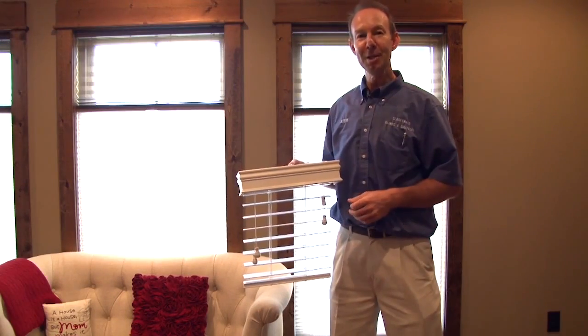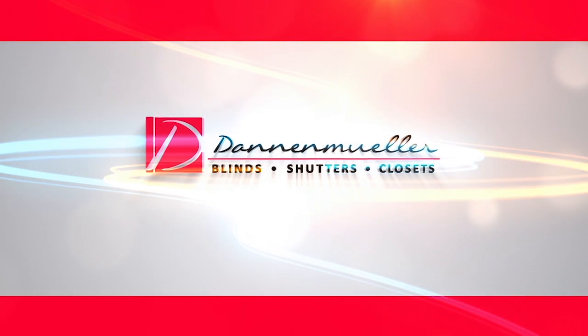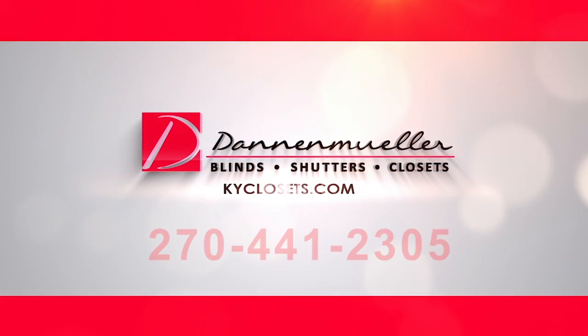If you need help decorating your windows, call Closet Maid Blinds and Shutters — decorating your windows, one house at a time.